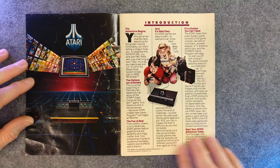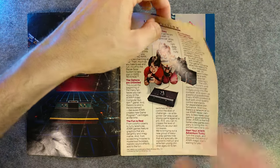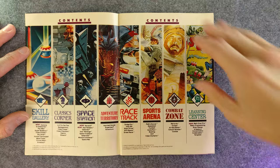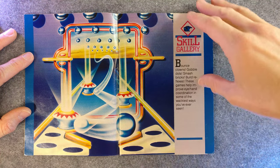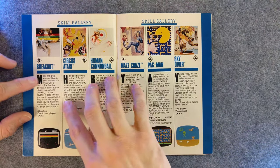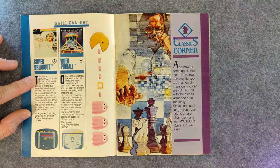Let's open it up and take a look. So one year later, we've still got Adventure Territory, Learning Center — same categories. Skill Gallery. Bounce Clowns. Gobble Dots. Smash Bricks — you know what that means. Gobble Dots — you know, Pac-Man's the classic gobble-em-up, really defined the genre.